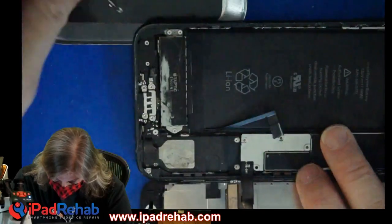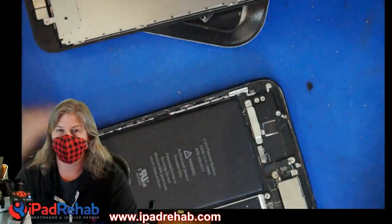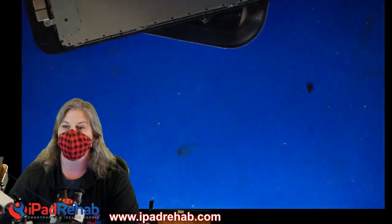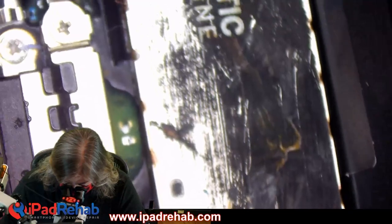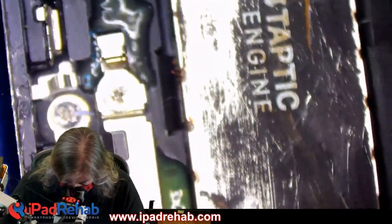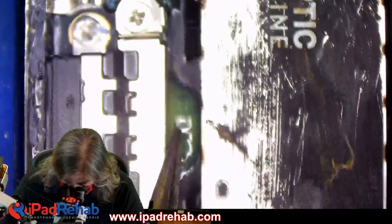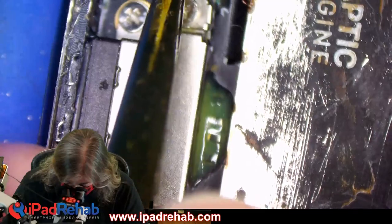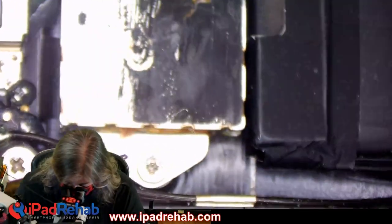We're going to take the screen off and then we'll take a look under the microscope. Screen's off. Now let's head under the microscope while the board is still in the frame and see what we can see. Now this pukey-looking stuff is actually not puke. It looks like it, but that is the expensive, beautiful glue that you pay Apple for whenever you buy an iPhone.